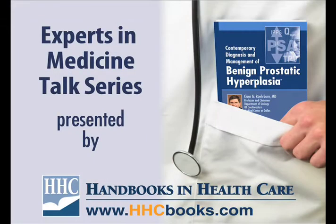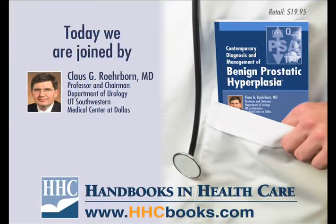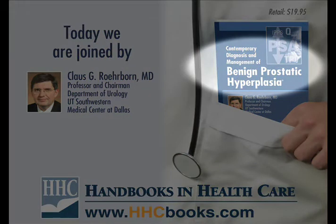Welcome to the Experts in Medicine talk series. This series is brought to you by Handbooks in Healthcare, leading publisher of clinical pocket references by the world-leading medical experts. Today we are joined by urologist Klaus G. Rohrborn, an expert in the field of prostatic diseases and author of Contemporary Diagnosis and Management of Benign Prostatic Hyperplasia.